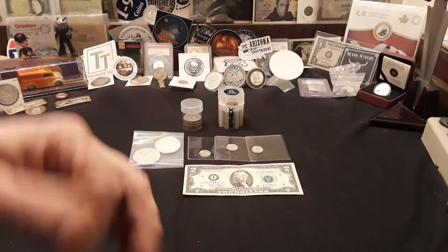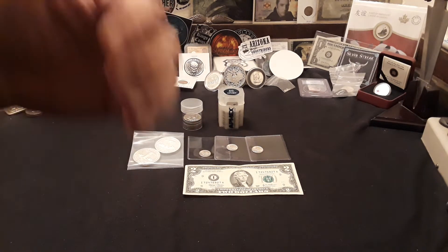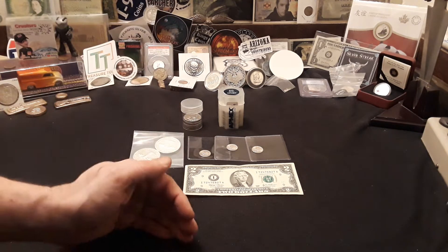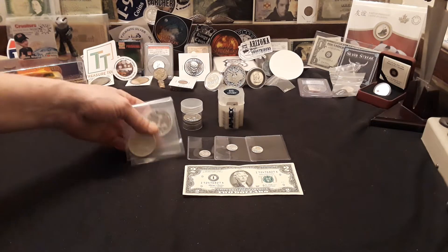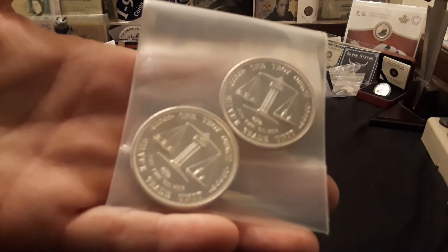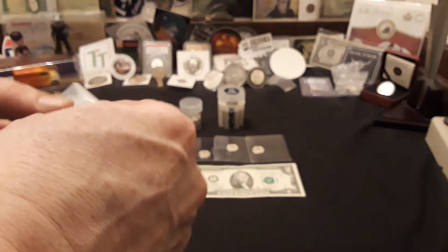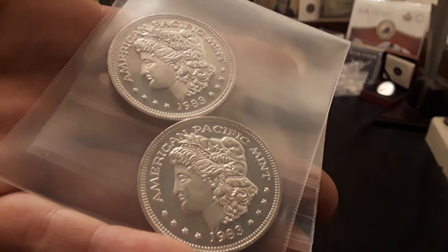Hopefully we find some silver — we found some on the last stream, keeping the fingers crossed for this time. For tonight, it is going to be a beautiful Thursday. Everything in the envelopes is either going to be BU or vintage. Starting off with the one ounce pulls for the end of the boxes, we have these really cool silver trade units from 1983 from the American Pacific Mint.